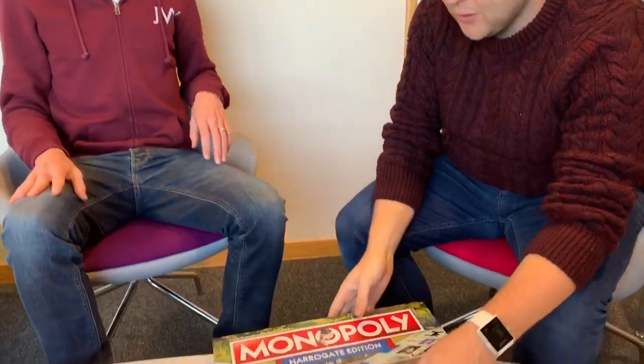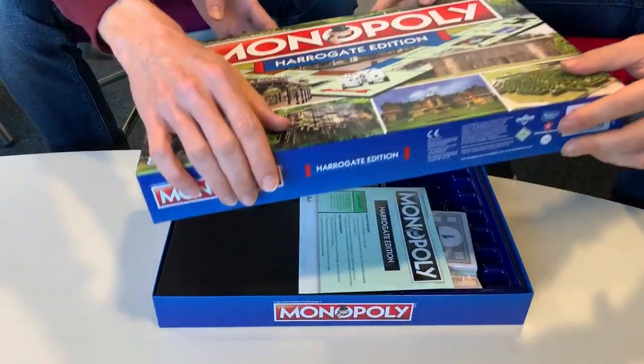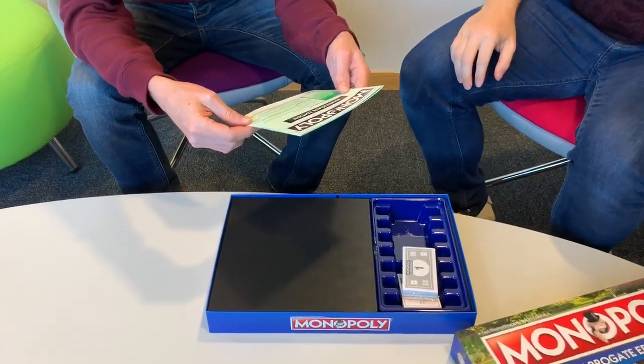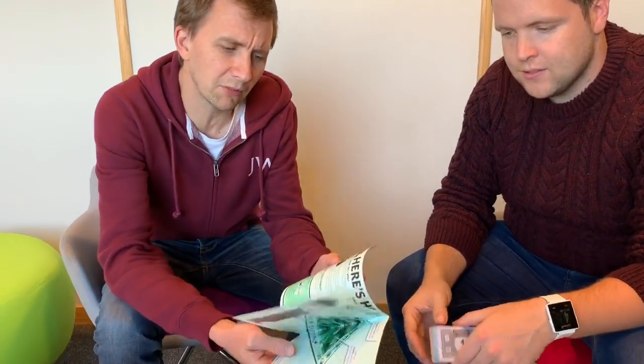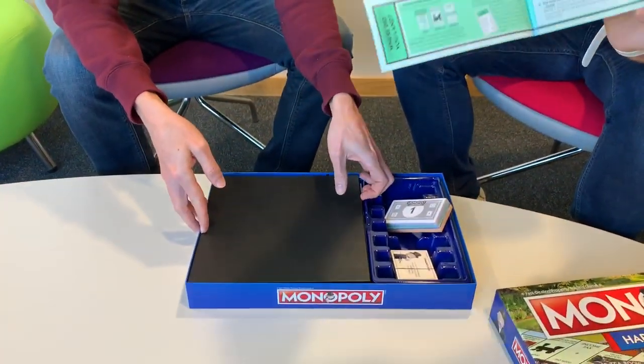I want to meet the dog. I'm glad to see that they've got the traditional counters. I was kind of hoping it would be - what counters could you have for a Harrogate edition of Monopoly? Betty's cup of tea, maybe? Cup and saucer. You don't really need masses of instructions for a Monopoly board, do you?